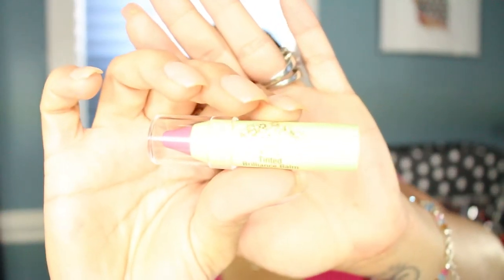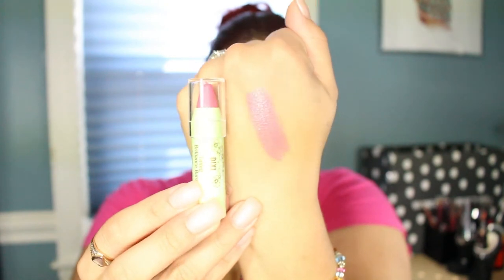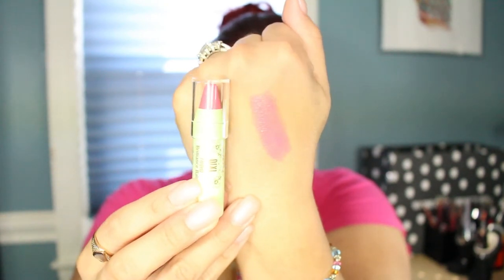The next item in the bag is from Pixie — a Pixie Tinted Brilliance Balm in 'Pretty Pink,' and it's a cute little size. The color is a pretty wash of pink — like the perfect pink. This feels like it'll be almost nothing, like chapstick. It has a minty scent, so it is more chapstick-like, but I wouldn't mind having this in my purse to put on my lips when my lipstick has worn off.